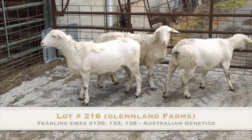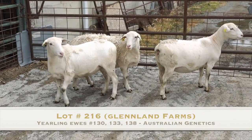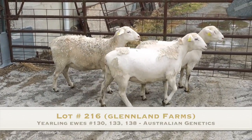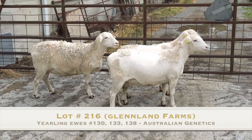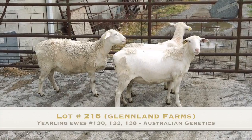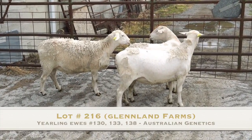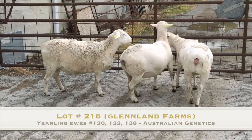This is lot 216 at Oklahoma, U number 133, 130, and 138. There's an RRU in here, and all of these ewes go back to Australian genetics.